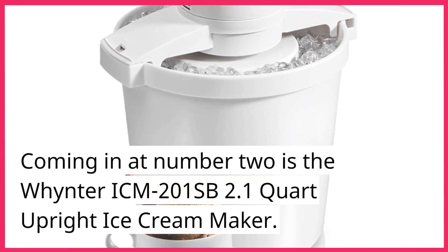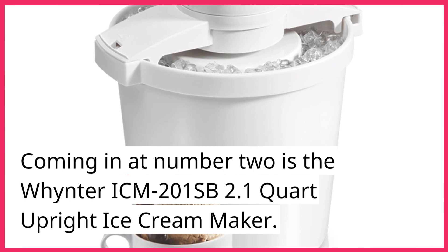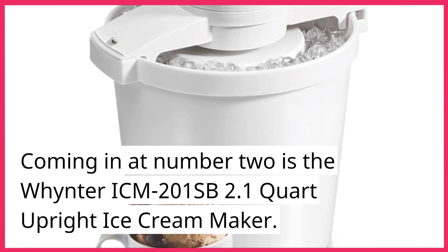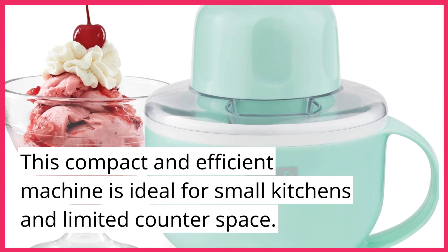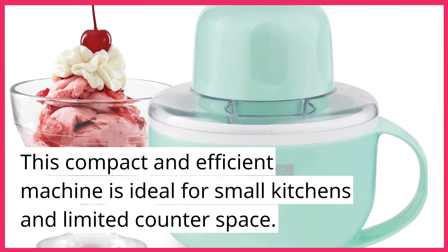Coming in at number 2 is the Winter ICM 201 SB 2.1-Quart Upright Ice Cream Maker. This compact and efficient machine is ideal for small kitchens and limited counter space.